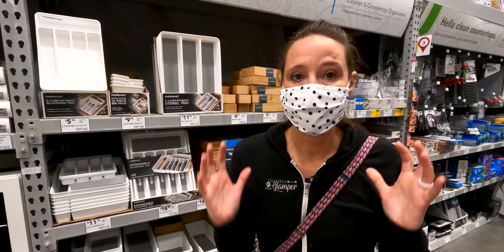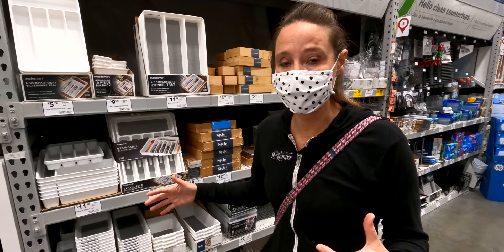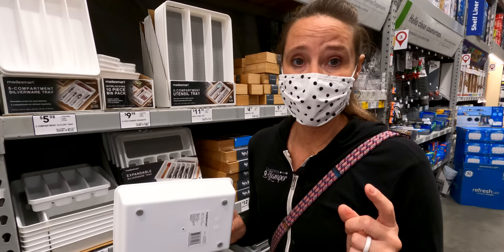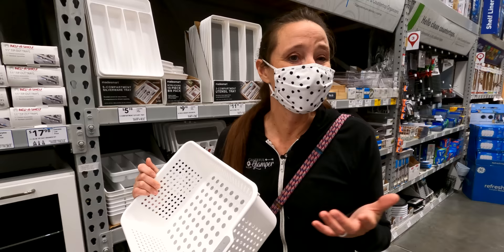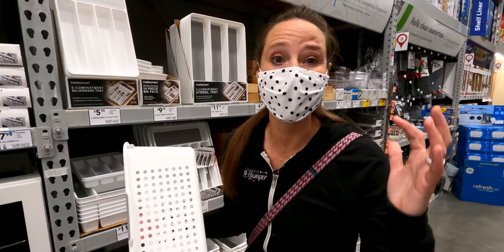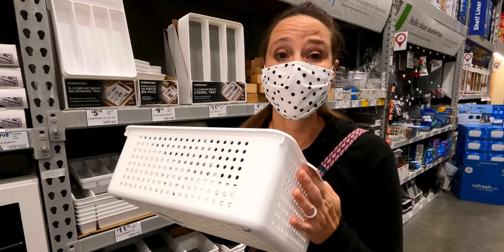There are all sorts of different sizes of bins here, and what I really like is that they all have little rubber bumpers to help keep them from sliding. Combined with the shelf paper, they're not going anywhere. Whether you have a travel trailer, fifth wheel, motorhome, or camper van, you'll be able to find the right size bin for your storage space. Bins are essential for RV life because during travel days, things are going to move — bins protect your items from getting damaged.